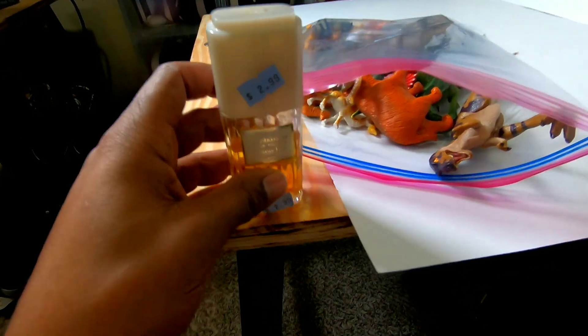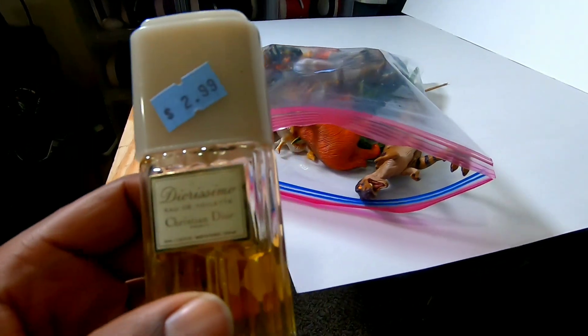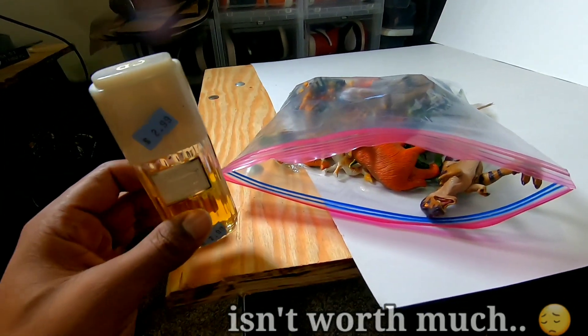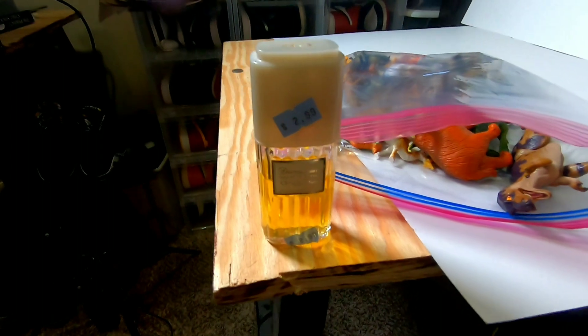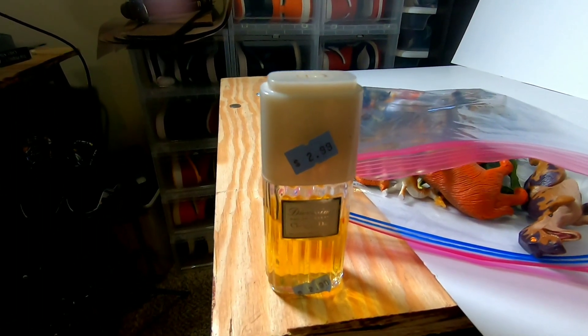I almost missed one thing - I found a Christian Dior perfume at the Goodwill for $2.99. It's about a little more than half a bottle. I know I can get more than $2.99 for it, so I'll list that. I forgot to look up the comps on it, but I'll look them up before I edit this video and put it on the screen.